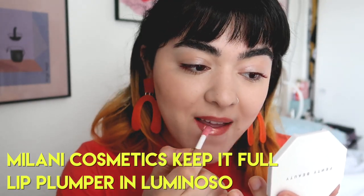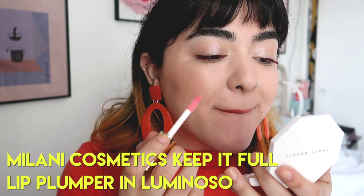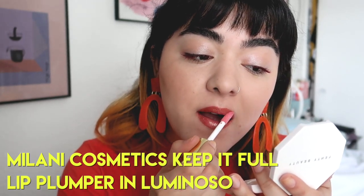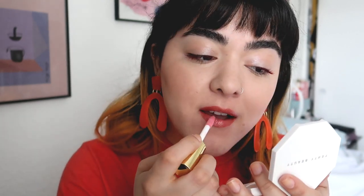And now for the gloss. This is basically like the Fenty Gloss Balms, but on the budget — they're from Milani. They have a big, fat applicator that I like, and the formula's really nice. It's not sticky, it's not thick. It's really nice. Good job, Milani.